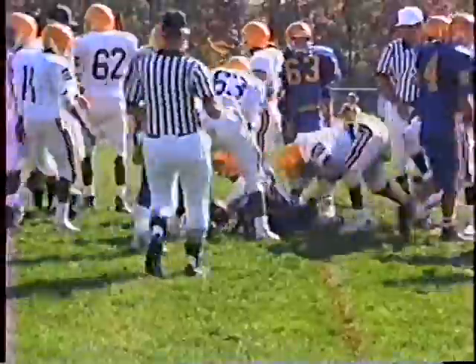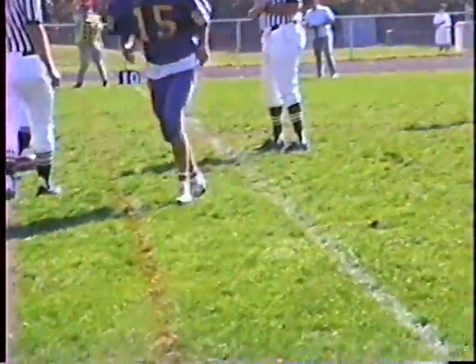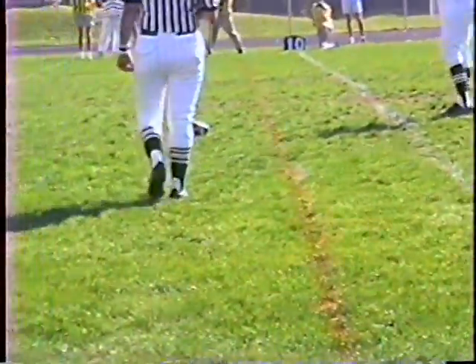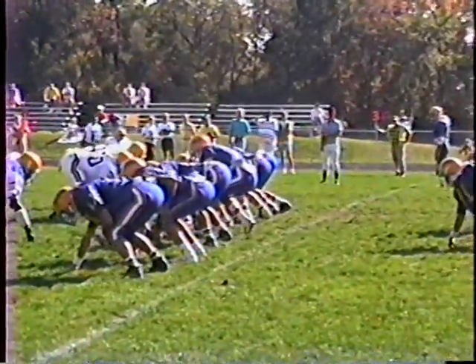Quarterback kept behind the line. It's going to be Steven Good, brought down by number 12 initially, Norman Harris. Off to about four yards. We've got third and 11 after the Damon Goods sack.